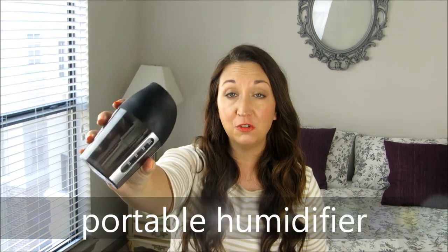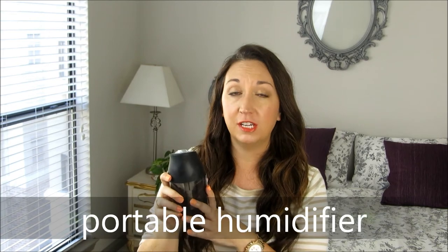The last unusual beauty tool I swear by is a travel humidifier. You can search eBay or Amazon for these — this one was just really inexpensive.